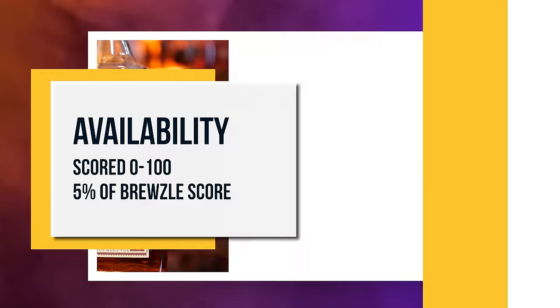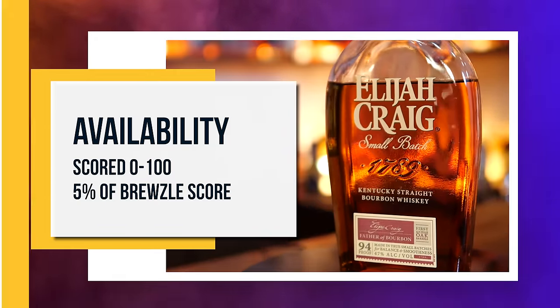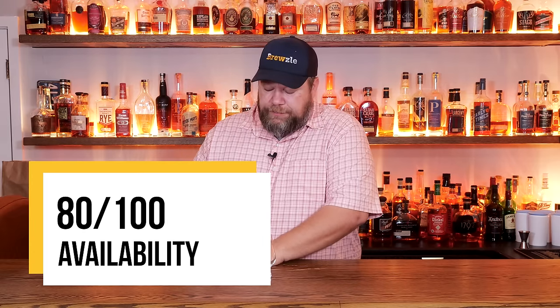Our next two criteria are availability and value, and to judge those I have to be able to tell what the whiskey is. So we're about to ruin the surprise — I am looking at Elijah Craig. I'm like Nostradamus — I pegged that one. A good whiskey, slightly above average, but overall a solid pour with nothing wrong with it. Availability-wise, Elijah Craig is pretty regularly available. It's not Jack Daniels available, but I'd say it's Four Roses single barrel available, if not more so. I'm going to give availability an 80.